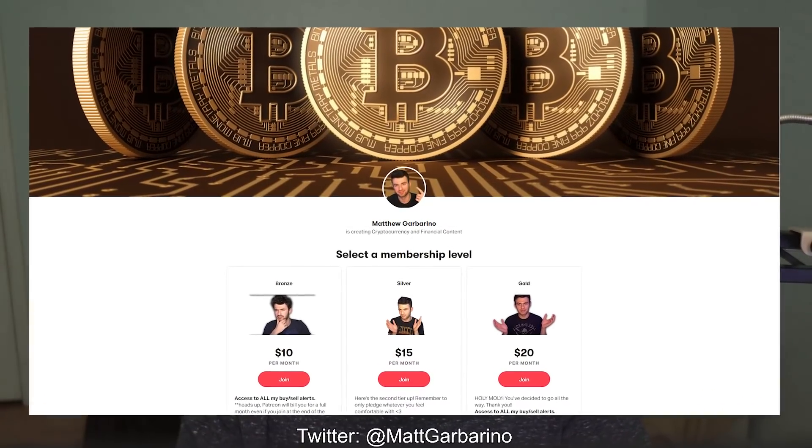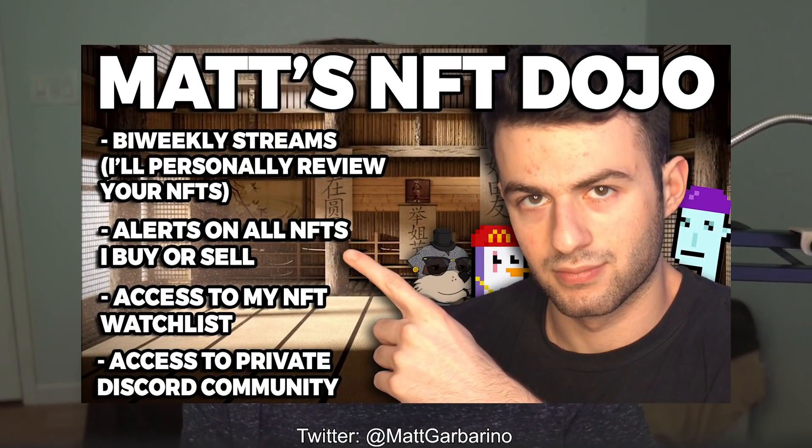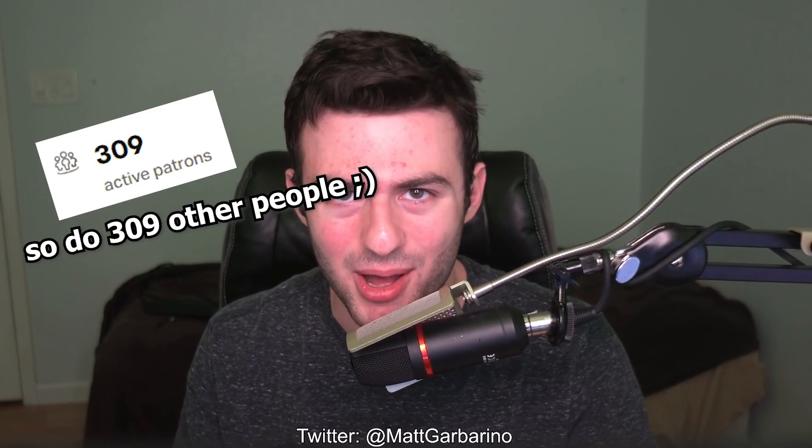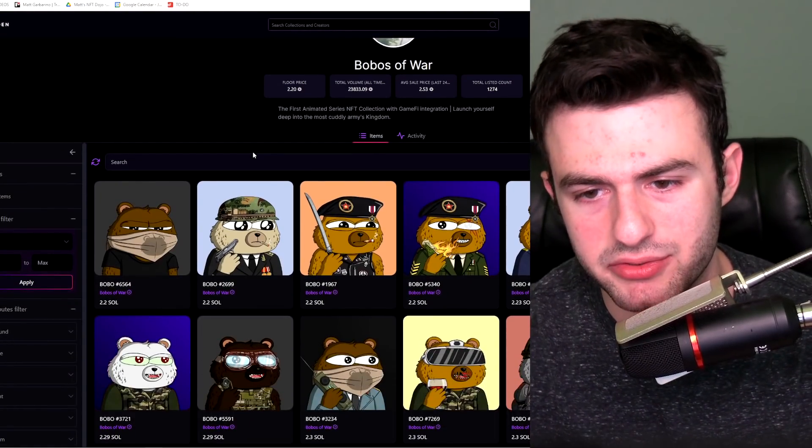Before we go further, if you're enjoying this content make sure to check out my Patreon down below in the description. You'll see exactly when I buy or sell an NFT, have access to my exclusive NFT watch list, and my private Discord group for all NFT-related stuff. There are tons of awesome people over there and so much more — I think it's a steal for only ten dollars a month. The next project I want to talk about is something I think is in a good accumulation phase.